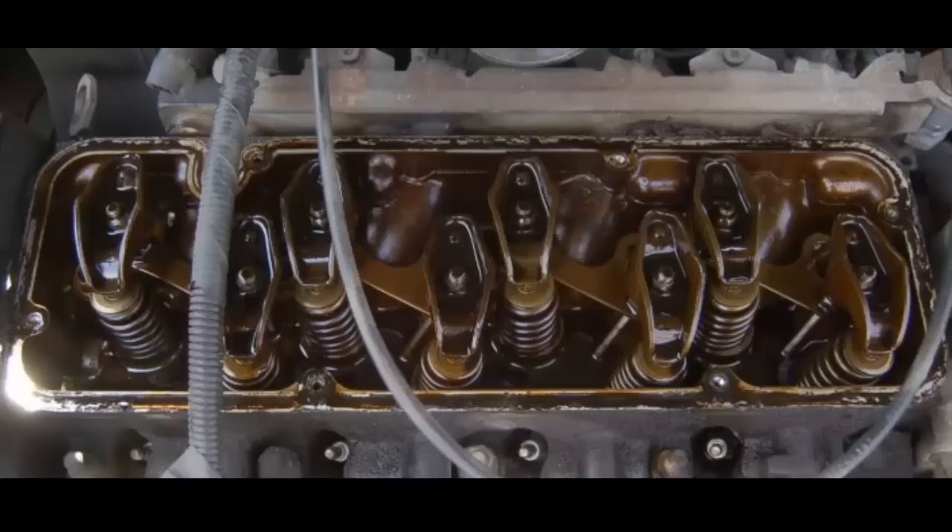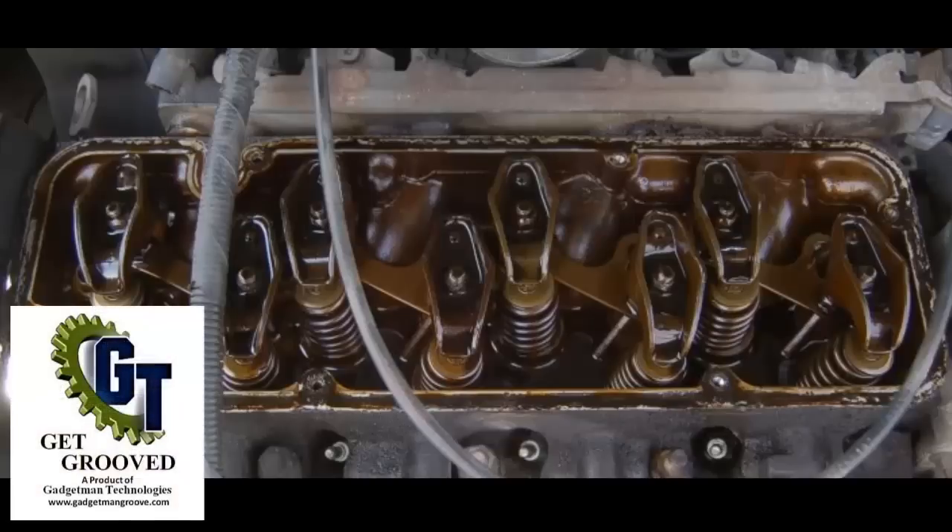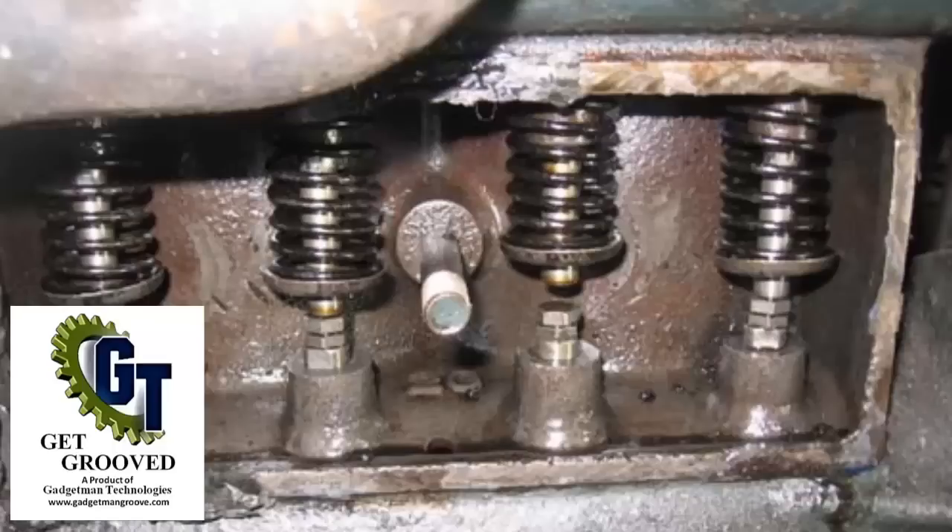One of the common causes for a reduction in fuel mileage in a vehicle that has several miles on the engine is sticky or stuck valves. One of the symptoms is lack of fuel mileage or reduction of fuel mileage, as well as poor performance, slow startup, and possibly rough idling.